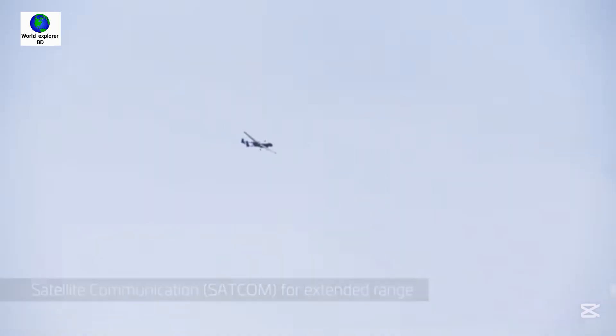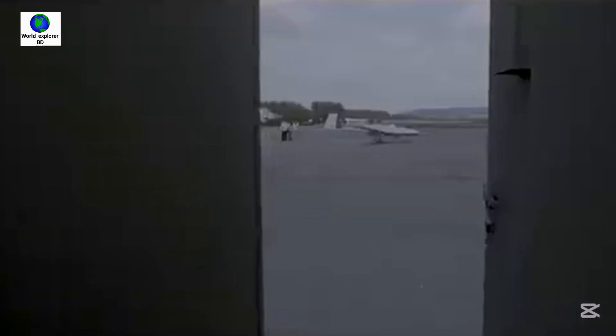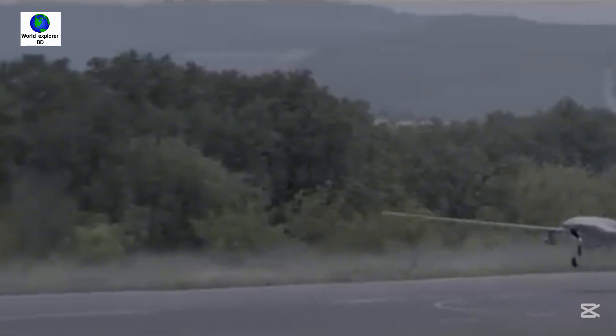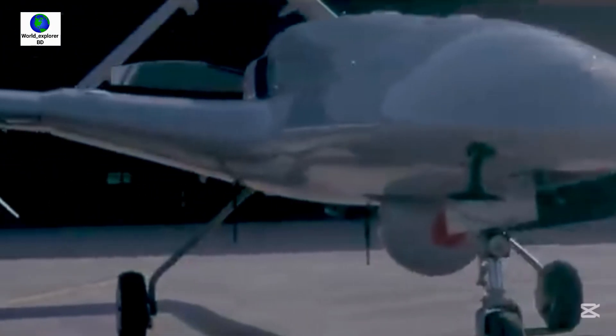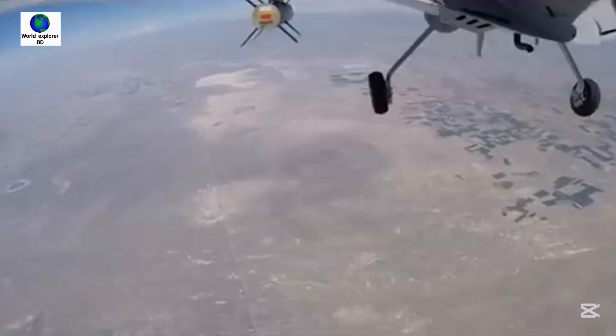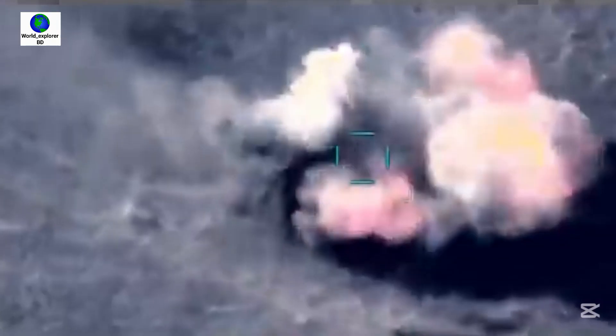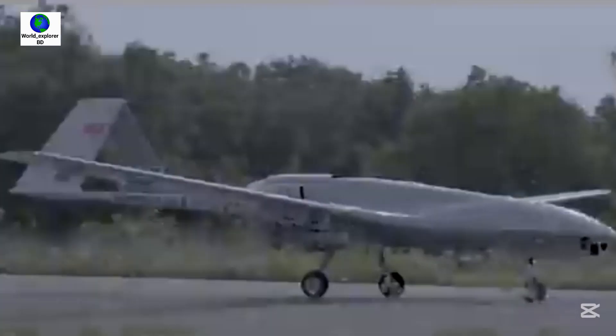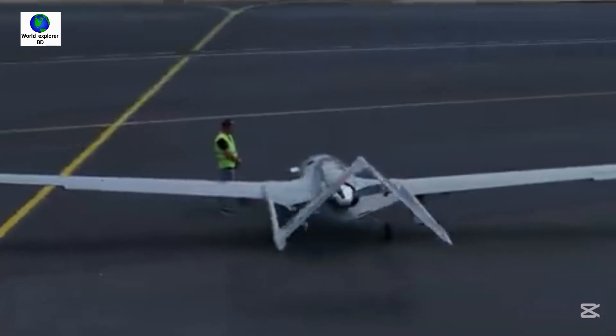The Bayraktar TB2 is a medium-altitude long-endurance unmanned combat aerial vehicle capable of remotely controlled or autonomous flight operations. It is manufactured by the Turkish company Baykar Makina Sanayi ve Tijaret. Bangladesh acquired 12 Bayraktar TB2 drones from Turkey, with six currently operational.